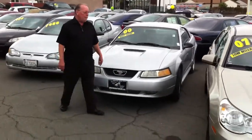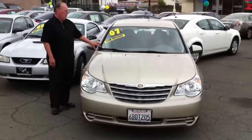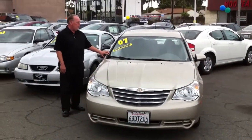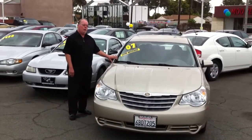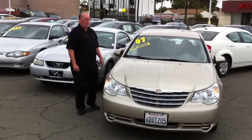You want a low-mile car? I've got one for you. Here's an '07 — it's only got 12,000 miles on it. This is a Sebring Touring, it's $11,888. Come on down here at Speedway Auto.